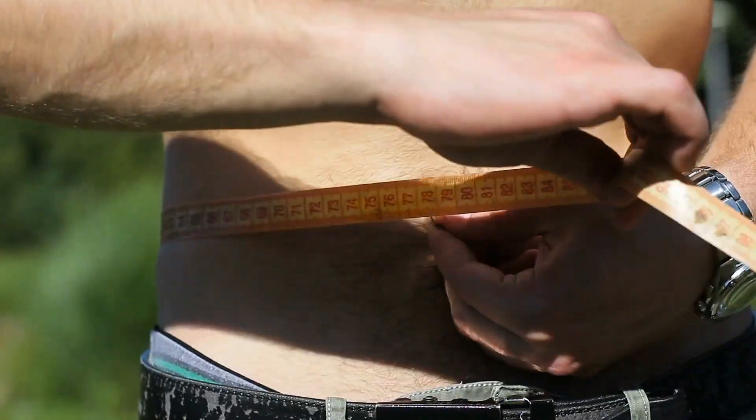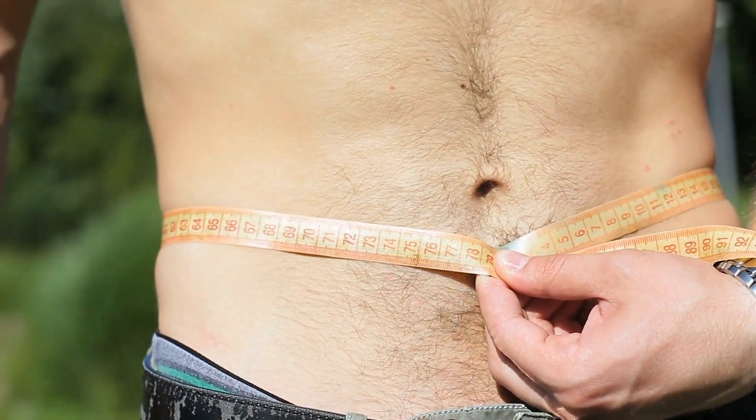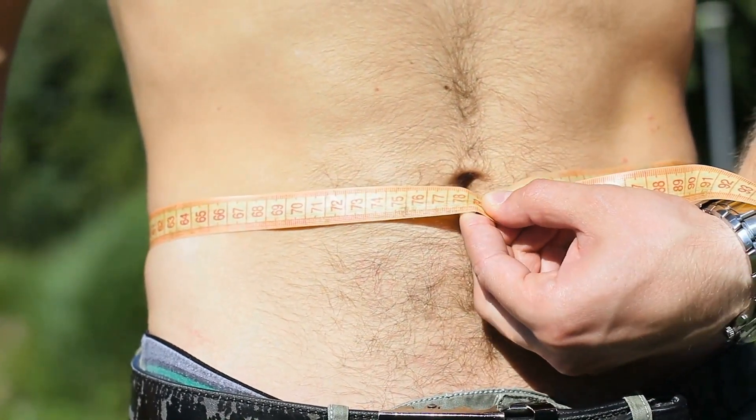hormonal changes, and lifestyle choices. It often requires a combination of cardio, a balanced diet, and of course, targeted abdominal exercises to achieve visible results.